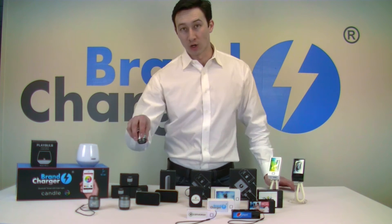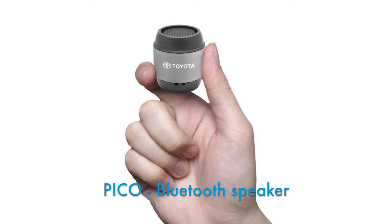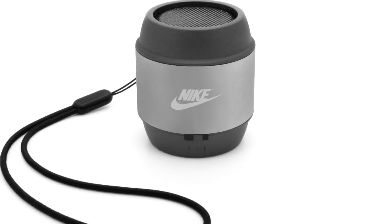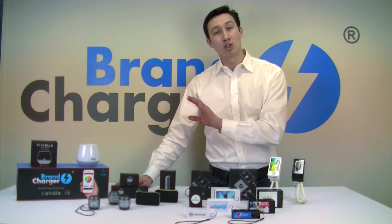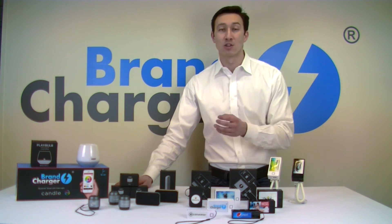The other audio product we've got here is the Pico Bluetooth speaker. Despite its size, it packs a punch — really big sound — and also has a very nice laser engraved logo space. Up to two hours of continuous playtime, and it can also be used as a Bluetooth receiver. If you plug it into your home stereo, you'll be able to play your music from your phone or mobile device on your home stereo.